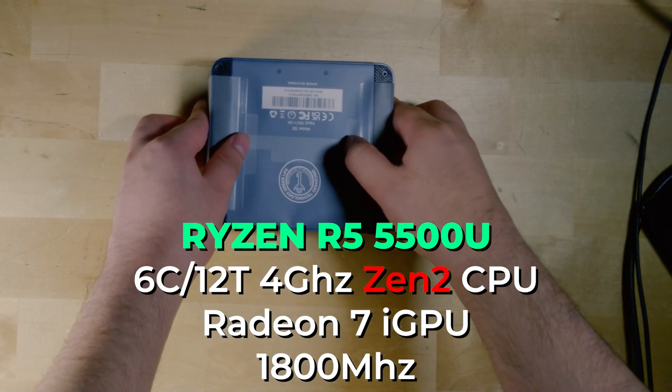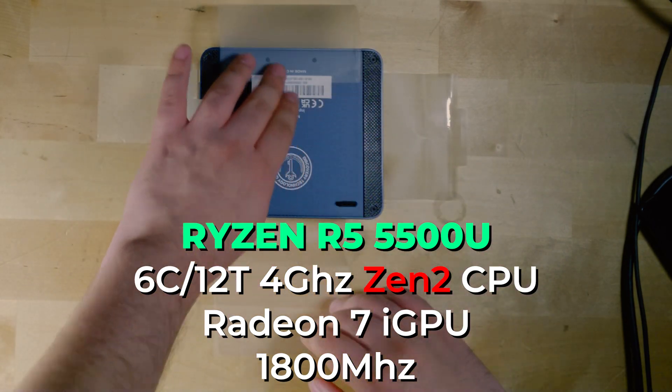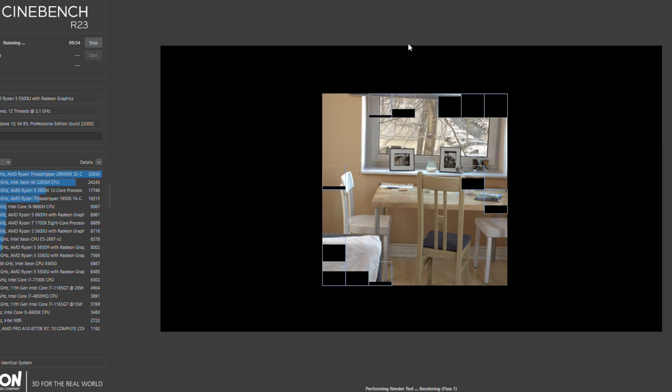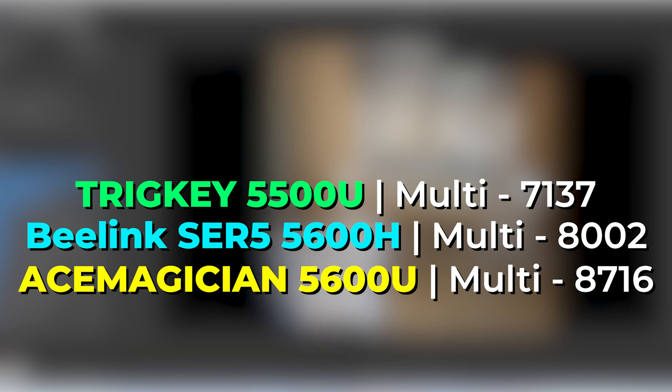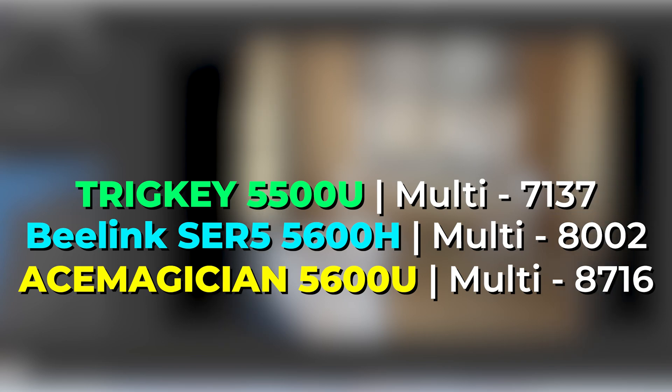We're rocking 6 Zen 2 cores with hyper-threading, giving us a 6 core 12 thread system for just a little bit over $200. Even though Zen 2 is quite a few years old, it is still quite competitive. In Cinebench, it manages to get a score of 7137, which is very competitive at this price range. The 5600H in the B-Link SER 5 managed 8000, and the 5600U at 25 watts on the Ace Magician system got 8716. So while there is a gap, it's not that far behind, and for most tasks the CPU is going to be more than adequate.